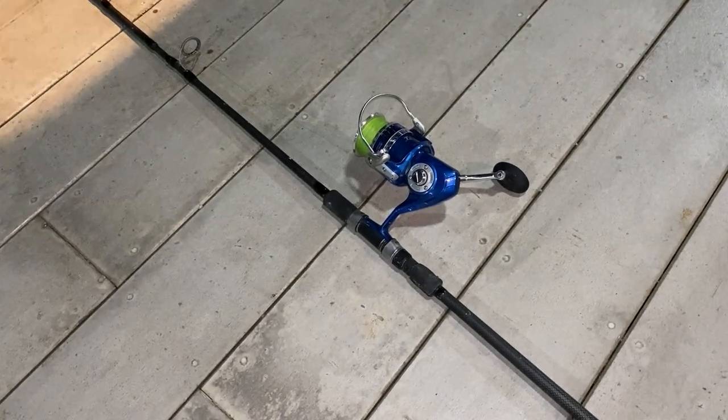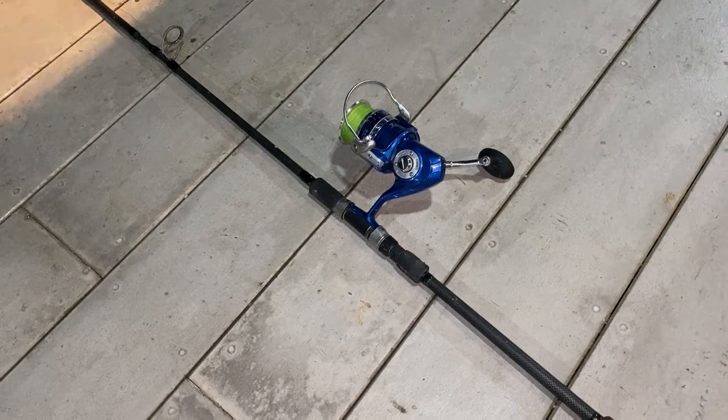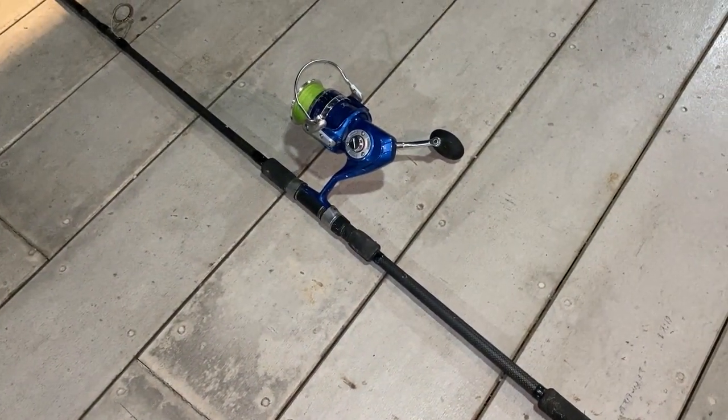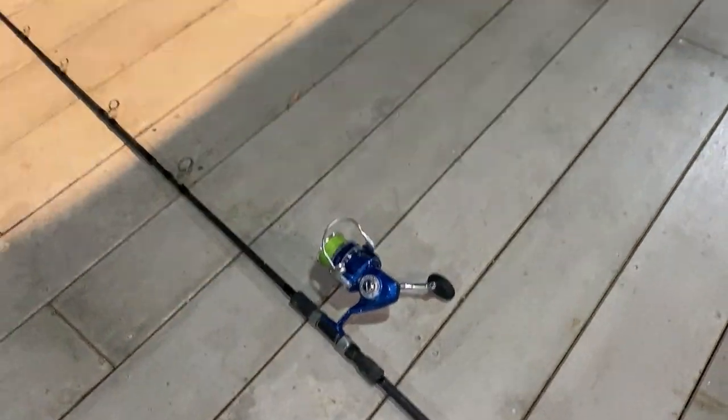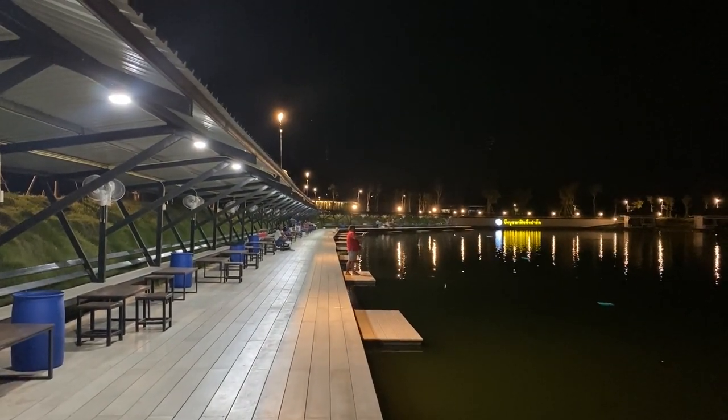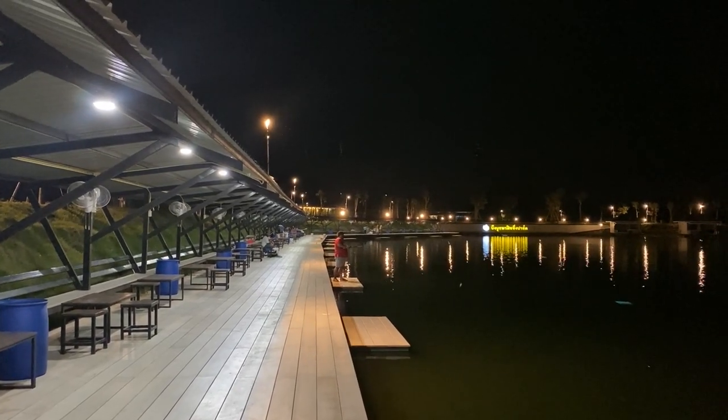So that's the first cast out, and the first problem I found is because everything's so new there's no gap in the wood big enough for a peg or my bite alarm. I guess with time that'll change. This place has been set out amazingly. I'm not sure about the fishing here yet but the lake and the way it's set out is beautiful. I really need to come back and do this during the day, but like I say I wasn't really planning on coming down tonight.